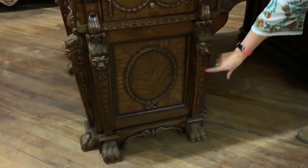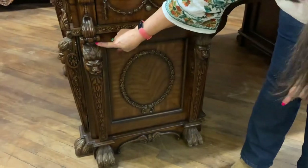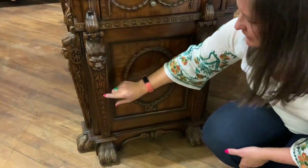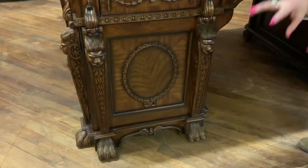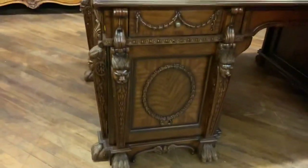And then we have these really nice carved columns. Here we have a little lion face, and then little fluted designs, a little carved motif going down. And then it ends in these really nice, heavy claw feet. So a very masculine, heavily carved desk.